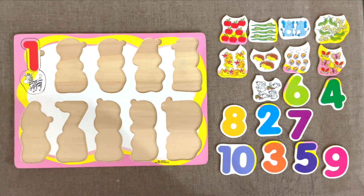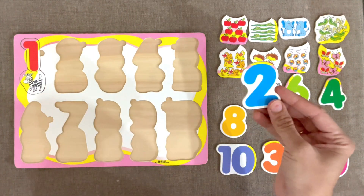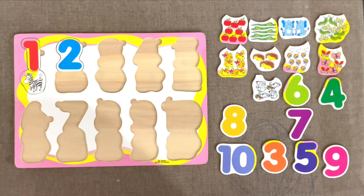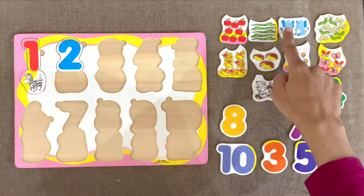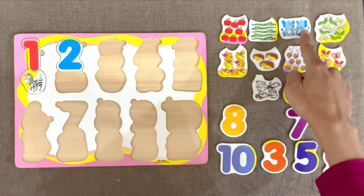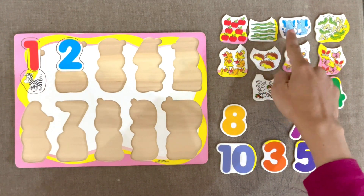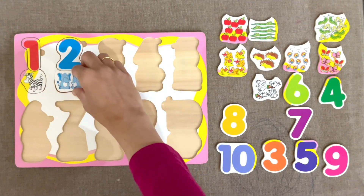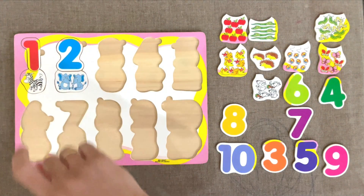Next number is number 2. Can we find a picture with 2 objects? Here it is. 2 elephants. 1, 2. Let's try to put it here. Yes.